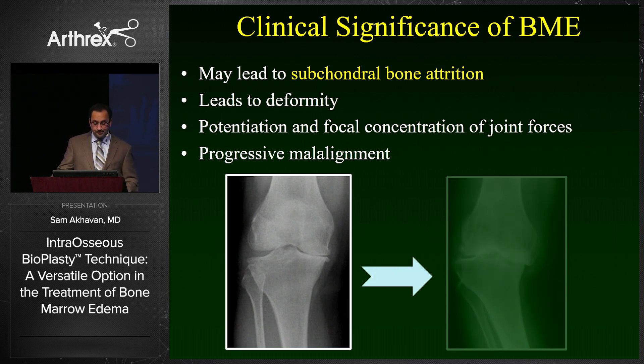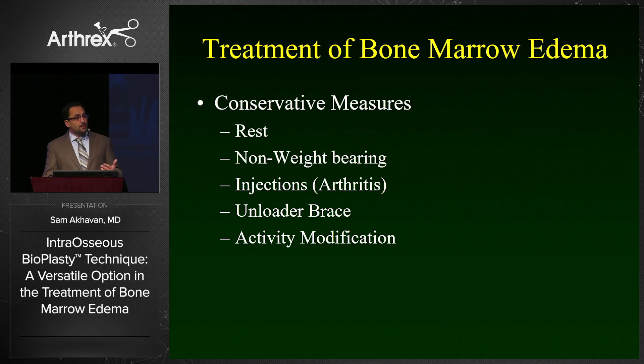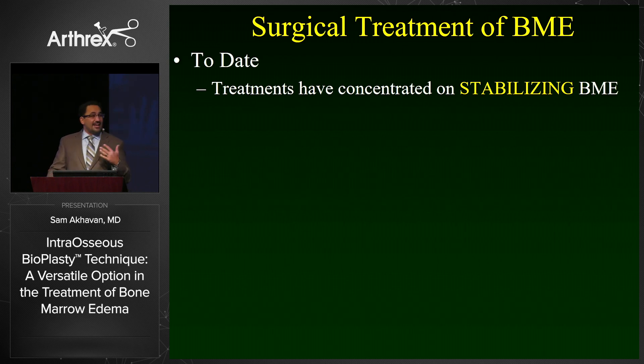How do we treat bone marrow edema? For the most part, treatment should start conservatively: rest, non-weight-bearing, and in the setting of arthritis you can try injections, unloader bracing, and activity modification. There has been increased interest in recent years in how to treat these lesions surgically when they have failed conservative measures.